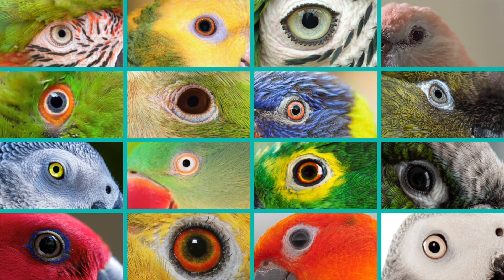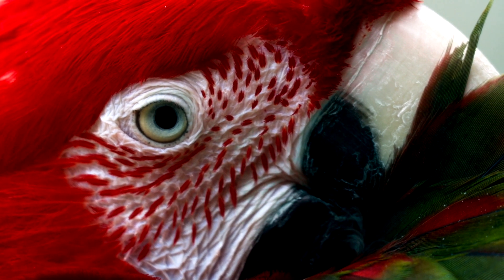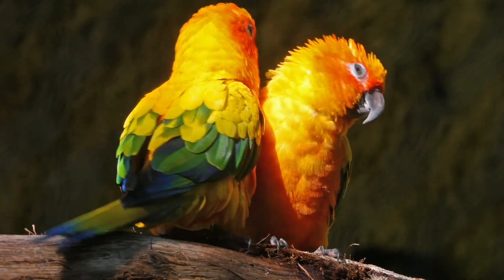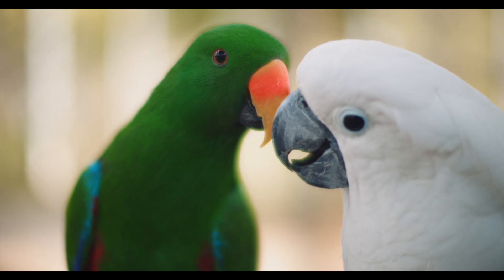When it comes to parrot eyes, let's talk about their eye colors. Parrots have a variety of stunning and awesome eye colors. Even though feathers usually get the most attention, their eyes are just as beautiful. The variation in eye color among parrots arises from genetic factors, age, and sometimes environmental influences. The genetic makeup of a parrot plays a crucial role in determining its eye color, and different species have evolved with distinct genetic variations that influence not only plumage but also eye pigmentation.